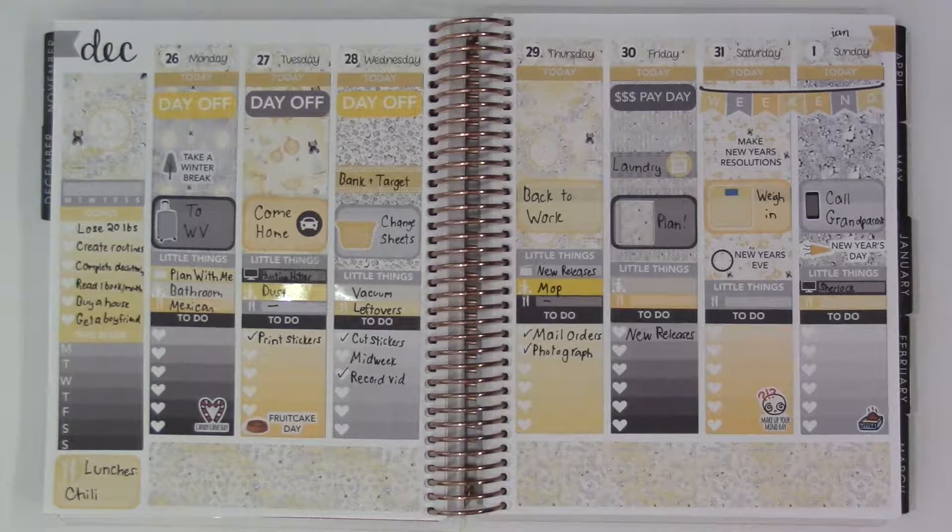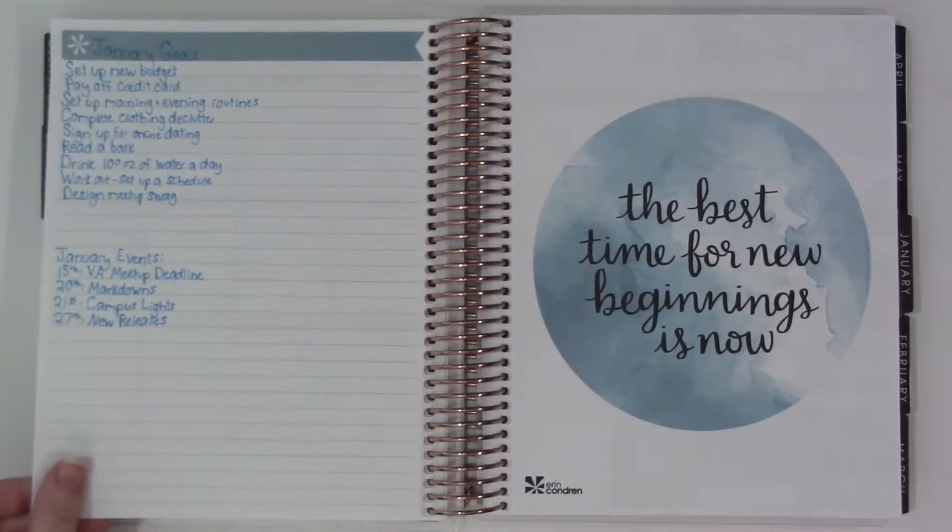Hey there, thanks so much for tuning into the plan with me this week. You're looking at last week's spread, the New Year's spread. I have so enjoyed this — I know I said last week this was a kit that I created, and it's one of my favorite kits I've ever done. I love the colors and the patterns in the kit, but now we're moving on to January.